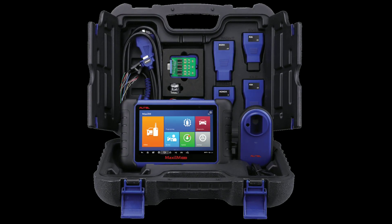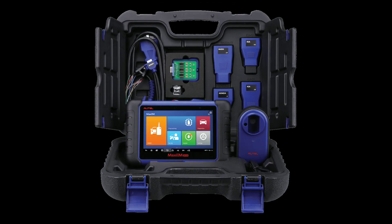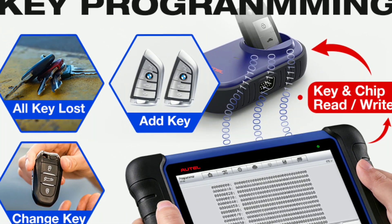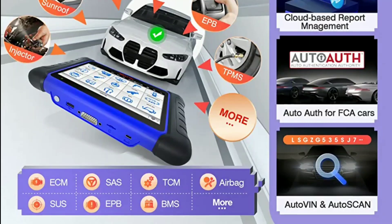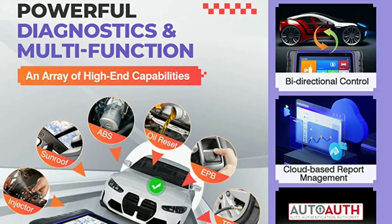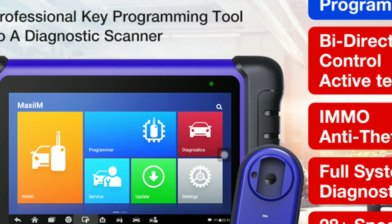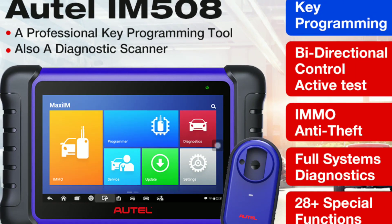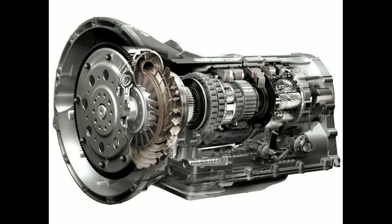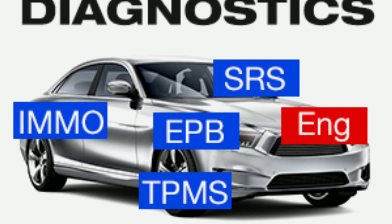The build quality is impressive, giving it a premium feel. Now let's talk about the key features that make the Autel IM508 stand out. First and foremost, it's an advanced OBD2 scanner providing comprehensive diagnostic capabilities for a wide range of vehicle makes and models. Whether you're dealing with engine, transmission, ABS sensors, or other systems, this scanner has got you covered.